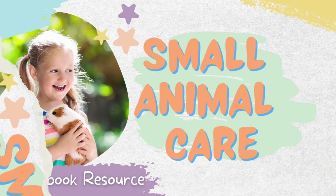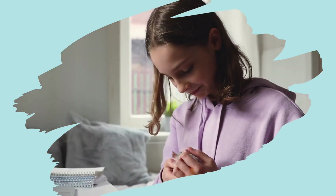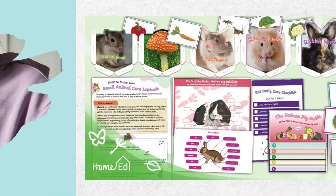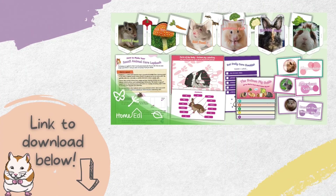Let's find out more about small animal care. In this video we'll explore what it's like caring for small animals and rodents. You can learn even more in our Small Animal Care lapbook — the link to download yours is below this video. Let's get started.